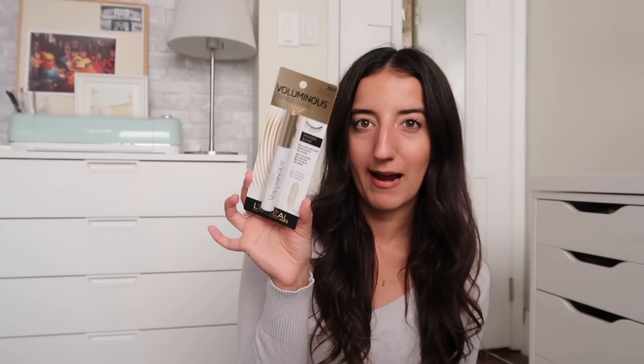L'Oreal ended up sending me some mascaras. They sent the Blackest Black Voluminous Original and the black-brown version — I use that style all the time, it's one of my go-to's. Two new ones I've never tried: one is a primer base that apparently amplifies, conditions, and volumizes. The really exciting one is a deep burgundy mascara — now that we're going into fall I think this could be an exciting experiment. I have no idea if I'll love it or hate it, but much like fashion, makeup is an area where you can tiptoe out of your comfort zone. I'll try anything once.